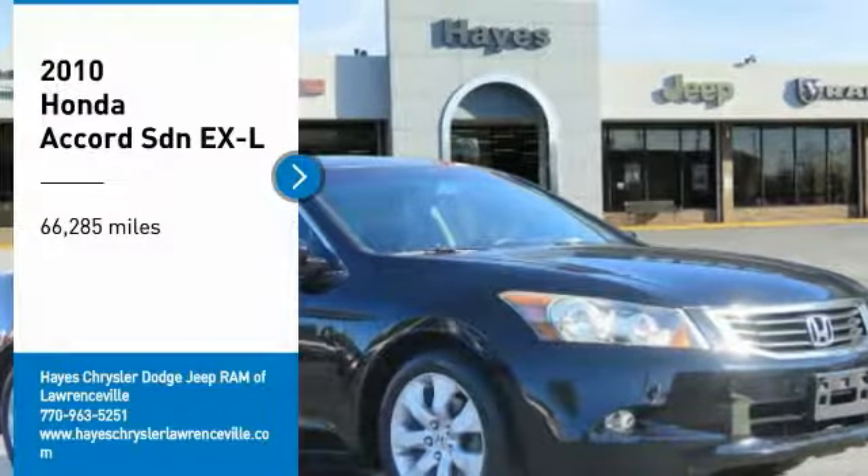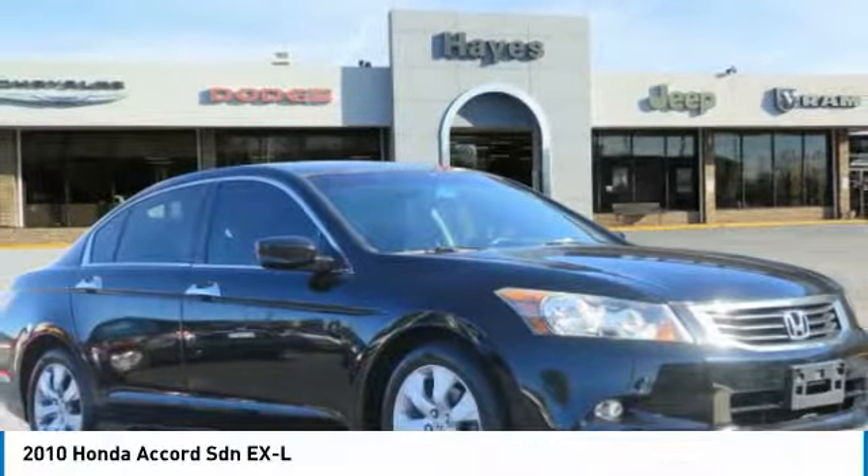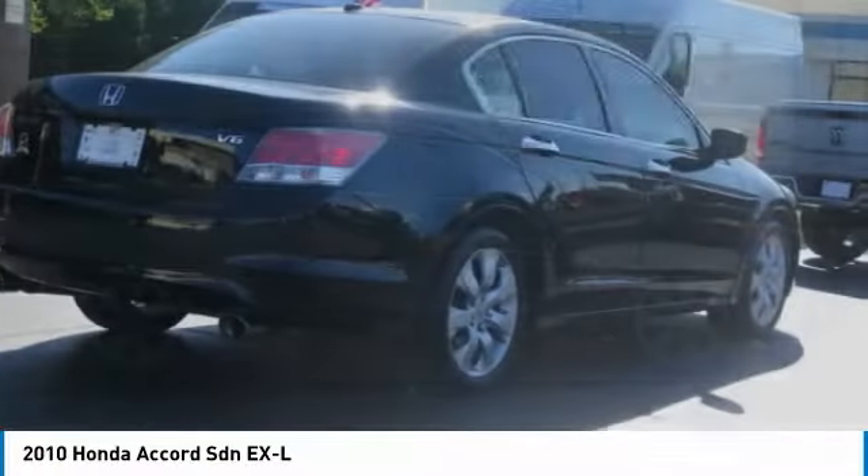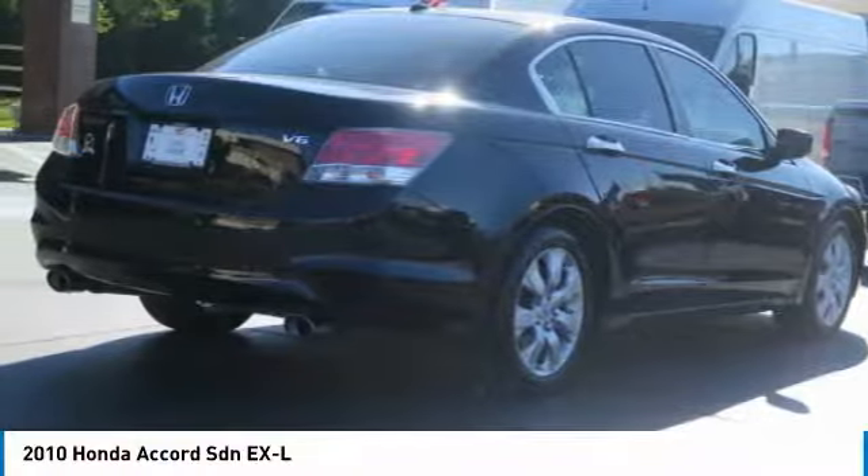You are going to love the 2010 Accord. Ingeniously simple, yet overflowing with luxury and technological creativity. All that and more in the Accord.